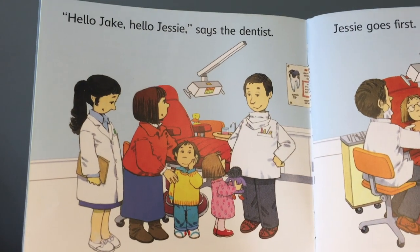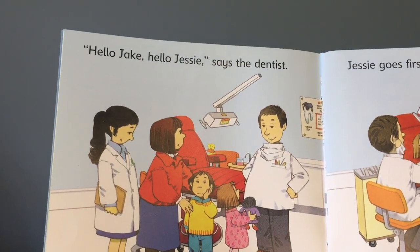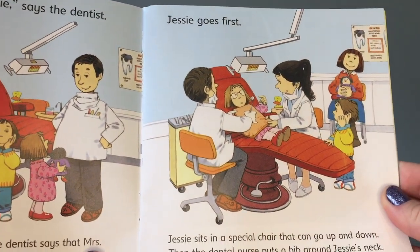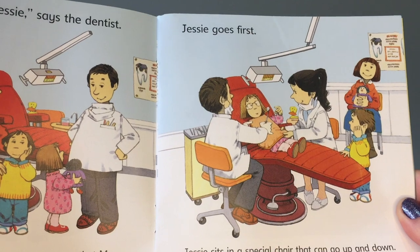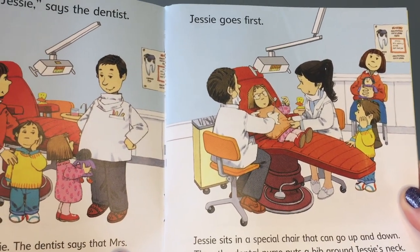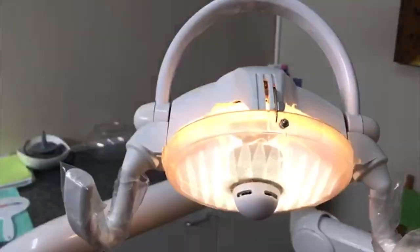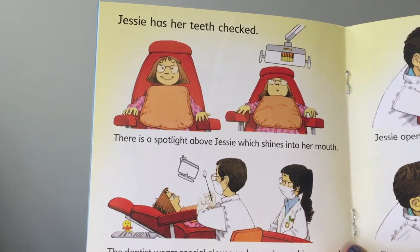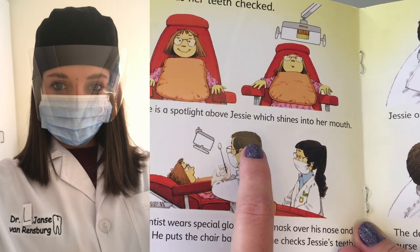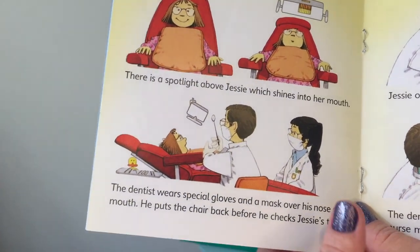When you go inside the dentist office, the dentist will usually greet you and ask you what is bothering you. Then you will jump up onto the chair and they will lower you down so that the dentist can have a look at what's bothering you or what is hurting. The dentist has a special light in his office that helps him to see inside your mouth. You will see that the dentist is wearing his gloves and mask, and the dental assistant is close by to hand over anything that the dentist needs.